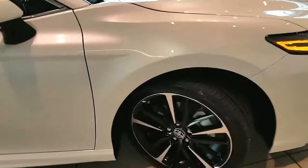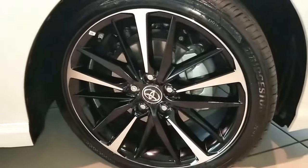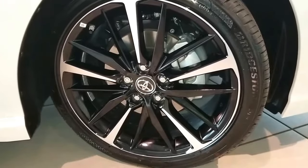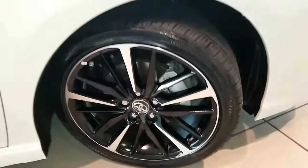You can see it's got some really nice large 20-inch wheels with a black finish, and then the chrome highlights on the outside really stand out on the car.